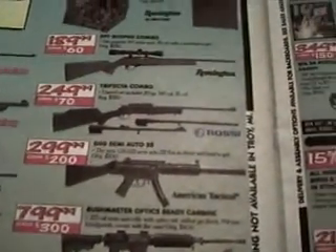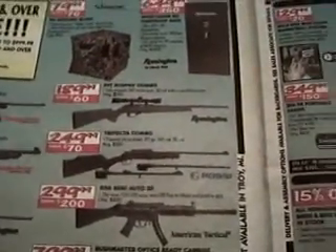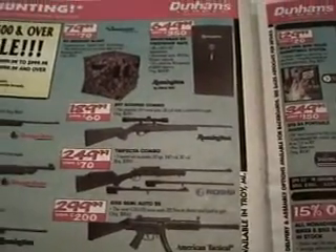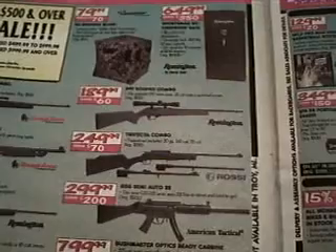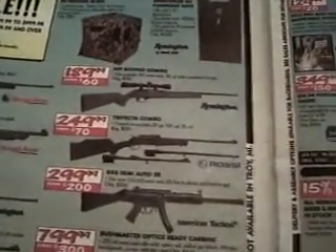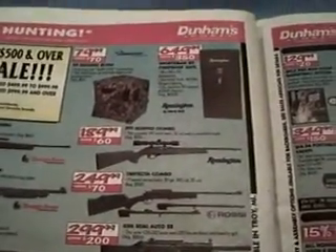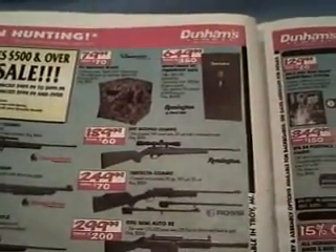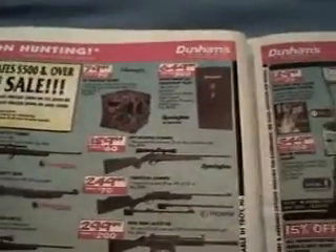GSG semi-auto .22 for $300, made by American Tactical. And they got a Trifecta combo — you can get it with three barrels including 20 gauge, .243, and .22, made by Rossi for $250. And the Remington 597 with gray synthetic stock for $190.